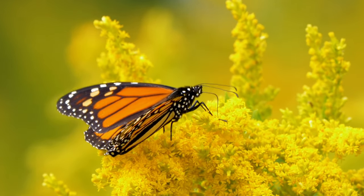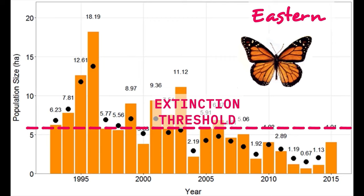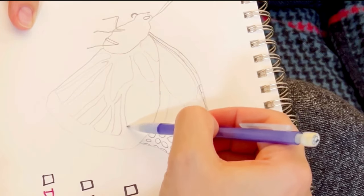Habitat loss in North America has forced monarch populations below the extinction threshold, which means we're in real danger of losing them completely. But these beauties are still fighting and they still have a chance if we add high-quality monarch habitat to our gardens across North America. And now is a great time to plan.